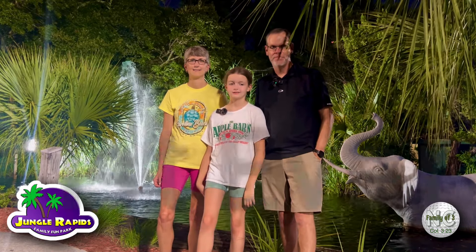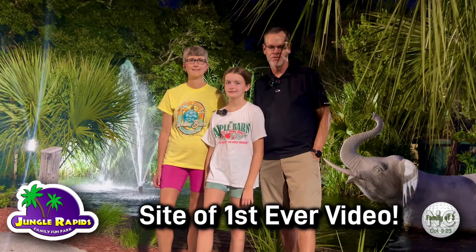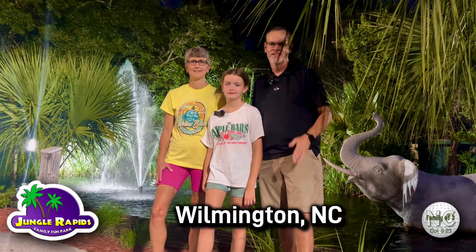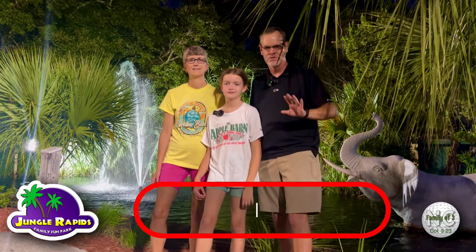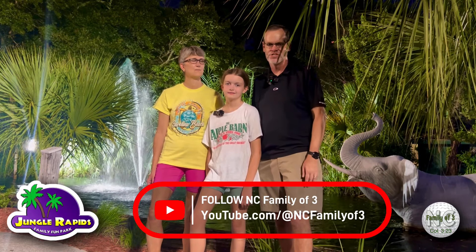Hey everyone, tonight we've returned to Jungle Rapids. This is the site of our first ever video when we started filming mini golf videos on YouTube back in February of 2023 — feels like a long time ago. This was the first course we ever filmed, so this should be a fun round tonight. With this jungle and tropical theme behind us, with water fountains and animals like elephants and zebras, it's a really fun course. And if you're new to our channel, like and subscribe!